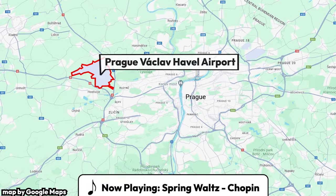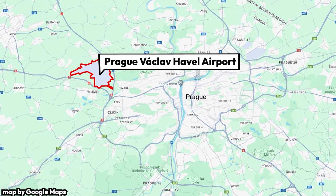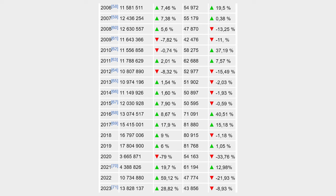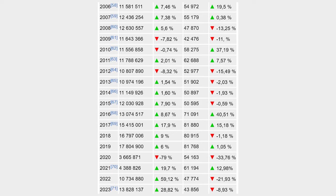This is Prague's Václav Havel Airport, the largest international airport in the country. Every year, with the exception of the years that shall not be named, the airport transports over 10 million passengers, with the peak year being 2019 when 17.8 million passengers passed through the airport.